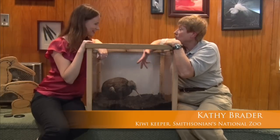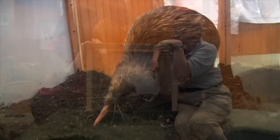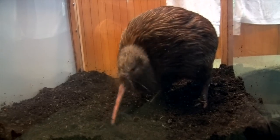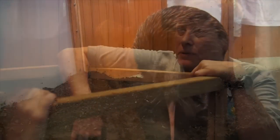So Kathy, who are we meeting here? So today you're meeting Pip. He is a brown kiwi from the North Island of New Zealand. He is an endangered species. Pip hatched here at the Smithsonian National Zoo about two and a half years ago, so he's what we consider a young man.